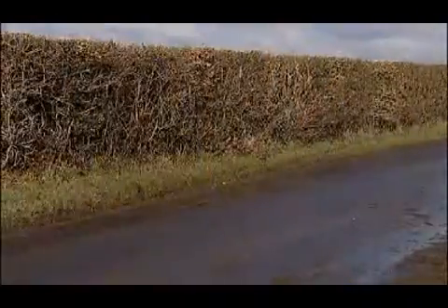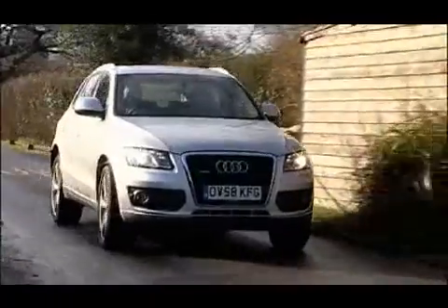The Q5 is more evidence that Audi's engineers have rediscovered the secret of driving satisfaction, aided in this case by an unusually sophisticated suspension setup — at least if you opt for the extra-cost Audi Drive Select system that I've got here.